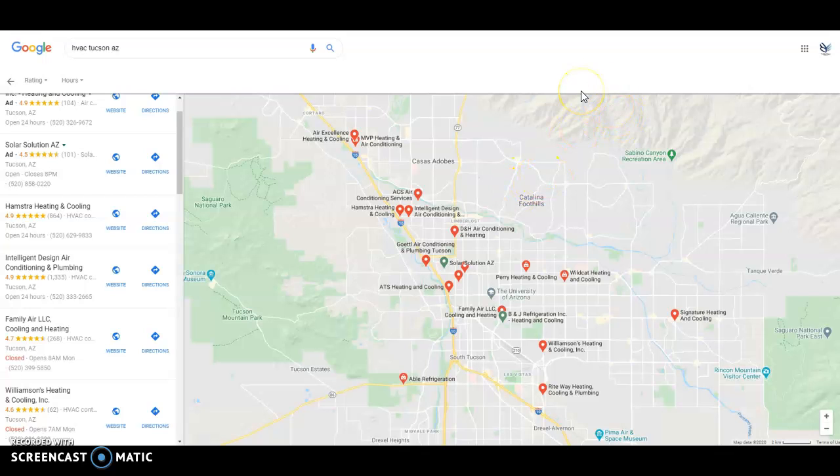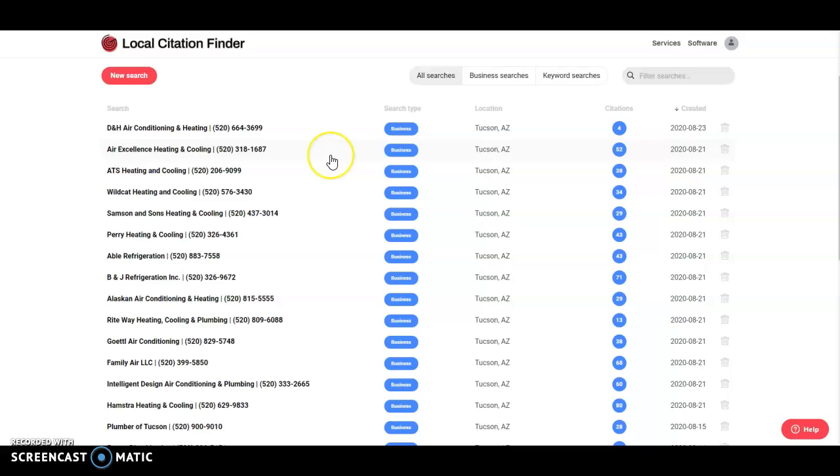I like to track citations with a tool called Whitespark, and citations are a big part of your Google Map Pack ranking. Citations are your business's name, address, and phone number listed in multiple directories across the internet. You have 80, Intelligent has 60, Family has 68 — and we see that the organic competition is not focusing on their citations as much. Although Intelligent Design has 60 and Family has 68, they're beating them out.